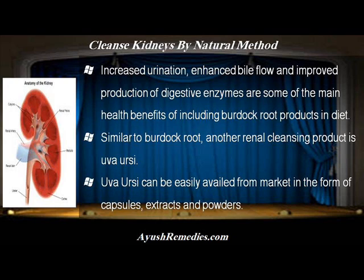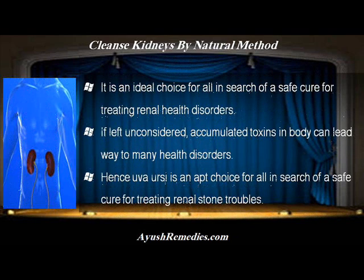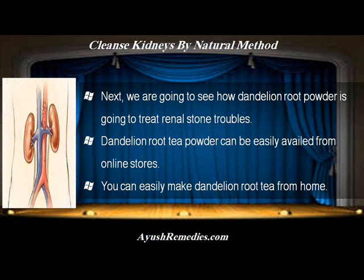Similar to burdock root, another renal cleansing product is uva ursi. Uva ursi can be easily availed from market in the form of capsules, extracts and powders. It is an ideal choice for all in search of a safe cure for treating renal health disorders. Accumulated toxins in body can lead way to many health disorders, hence uva ursi is an apt choice for treating renal stone troubles.